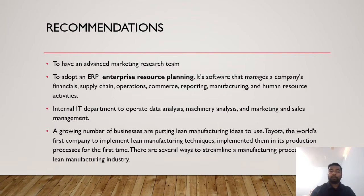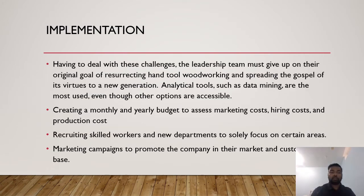A growing number of businesses are putting lean manufacturing ideas to use. One of the first companies to implement lean manufacturing techniques was Toyota, which implemented them in its production process for the first time. There are several ways to streamline a manufacturing process using lean manufacturing industry technology.